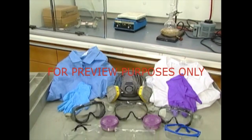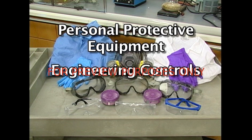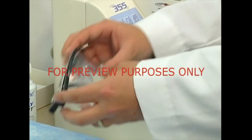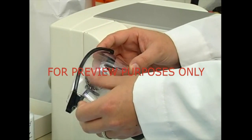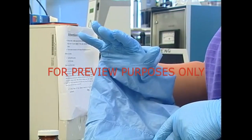We can guard these routes of entry by using a combination of personal protective equipment, PPE, engineering controls, and safe work practices. Let's start with personal protective equipment. It needs to be inspected before you put it on. Replace any items that are ripped or otherwise damaged, and make sure you've got a proper fit.